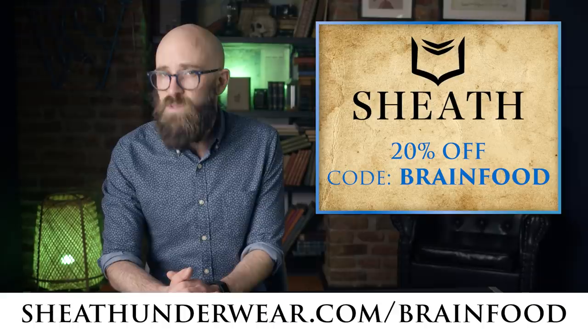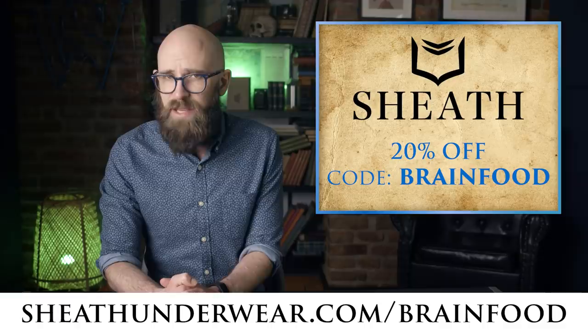You can get 20% off Sheath Underwear by clicking the link below and using the code BRAINFOOD at checkout. Alternatively, go to sheathunderwear.com/brainfood — same deal, 20% off. Your equipment will thank you. And now, today's video.